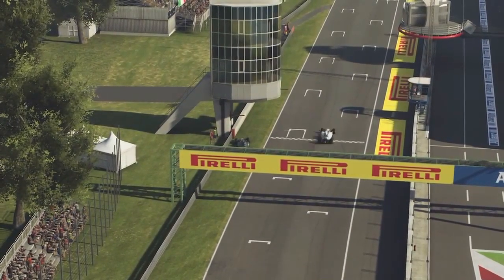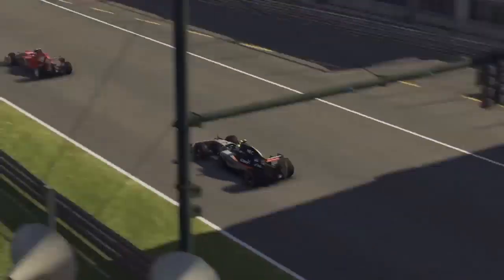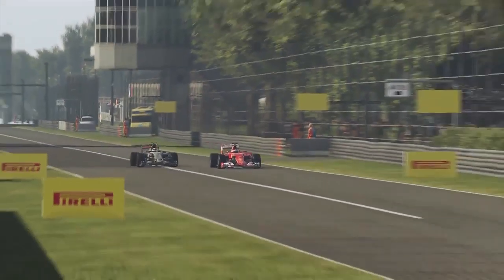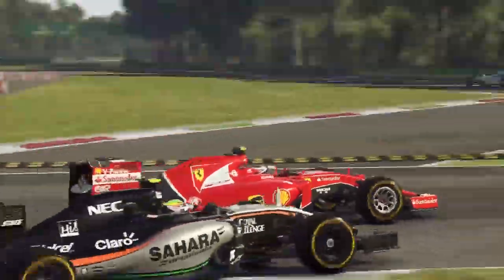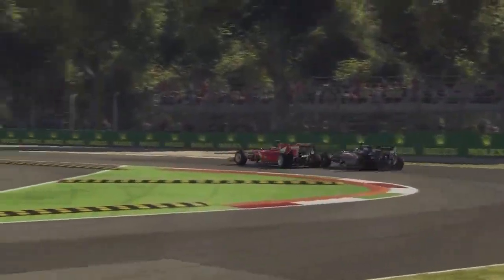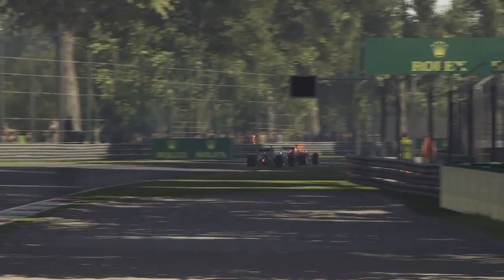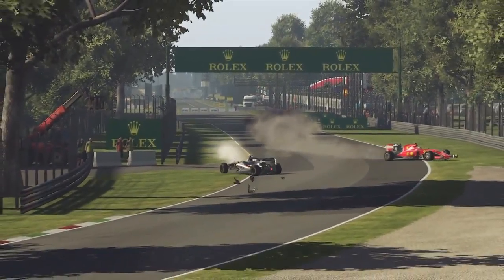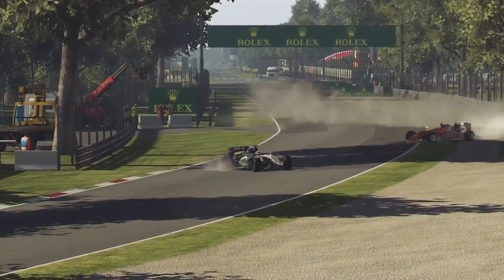Now looking at Räikkönen and Perez — they had an accident as well. Räikkönen goes defensive and Perez is on the outside, not really going to get a move there. But then Räikkönen pulls back across and it ends in failure — Perez hits the back of Räikkönen, and Räikkönen is completely out of the race, ghosting out of existence.